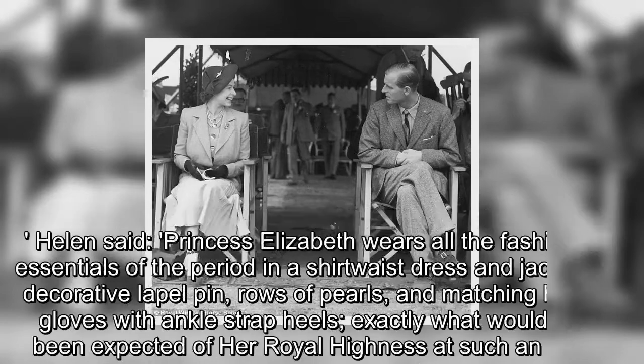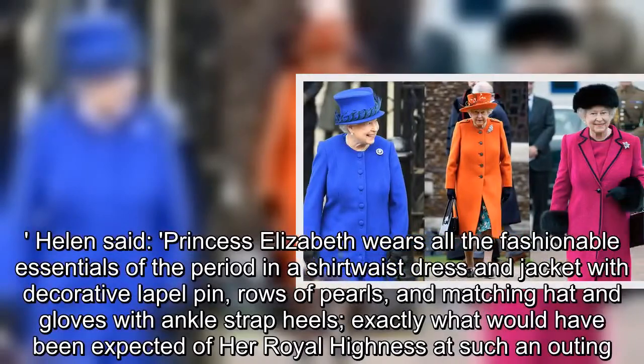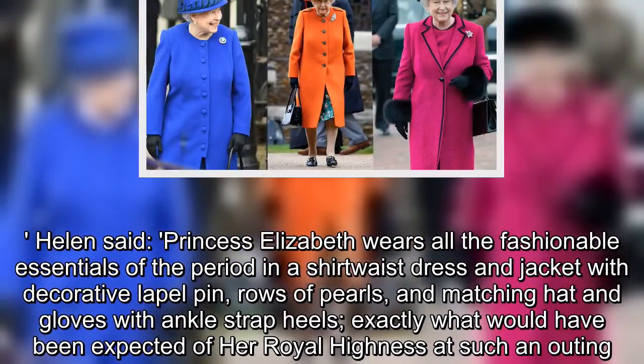Helen said: in a shirtwaist dress and jacket with decorative lapel pin, rows of pearls, and matching hat and gloves with ankle strap heels — exactly what would have been expected of Her Royal Highness at such an outing.